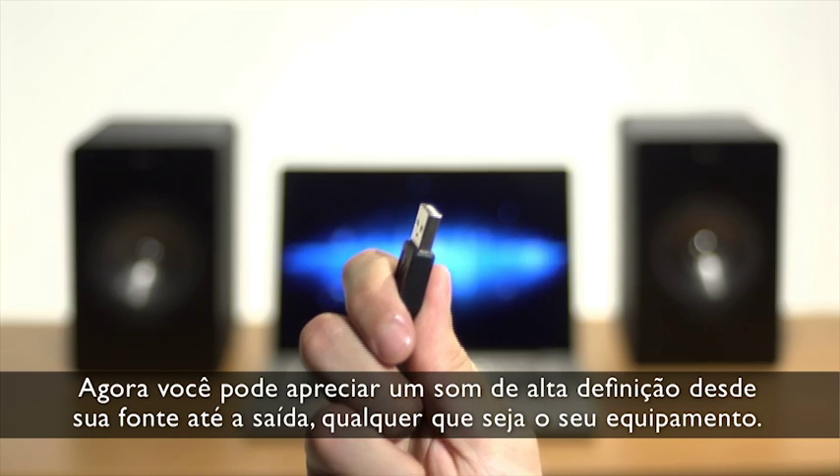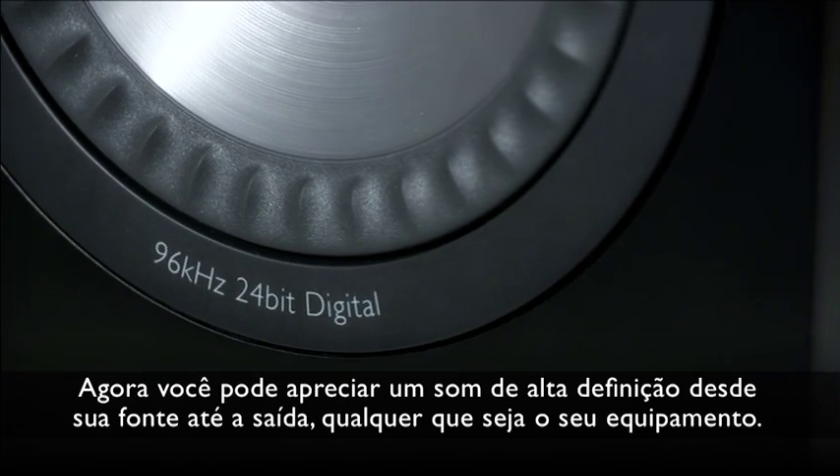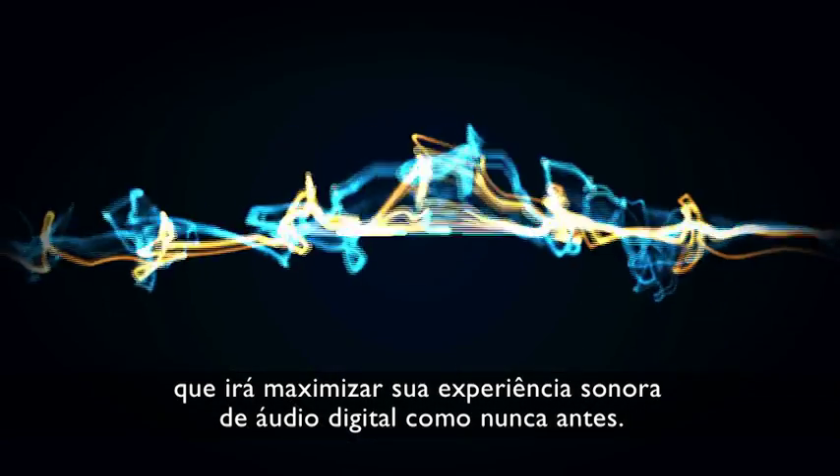Whatever your device, now you can enjoy true all-digital high-definition sound from source to output. A simple plug-and-play solution that maximizes your digital audio listening experience as never before.